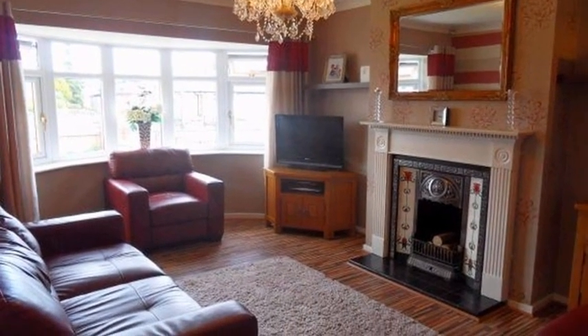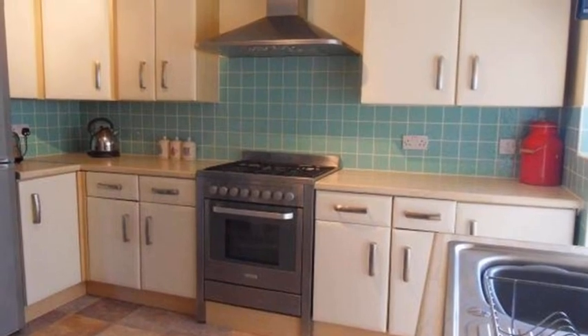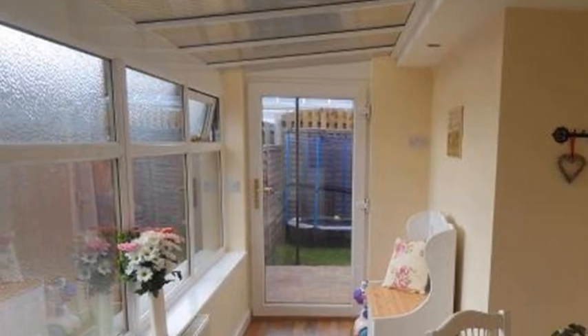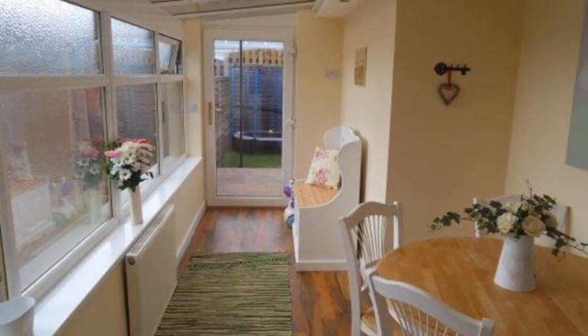Moving through the property, a kitchen comprises base and eye level units and a built-in oven and hob. This room is open plan to a conservatory, offering wood flooring and space for a seating area.